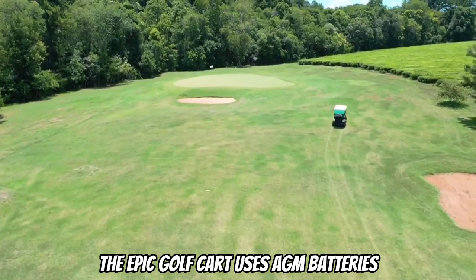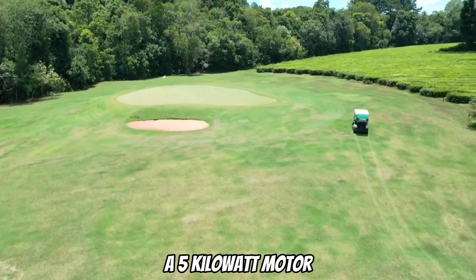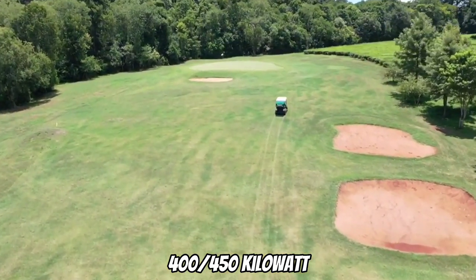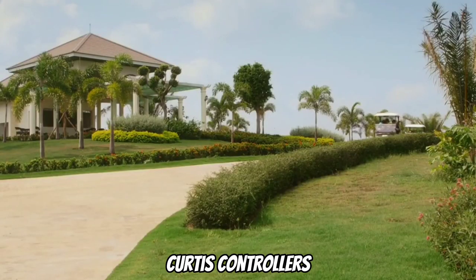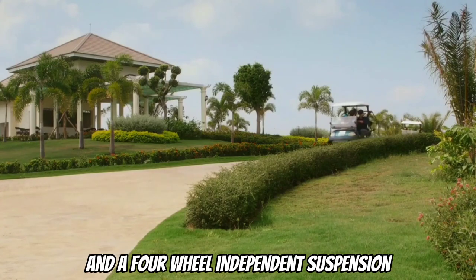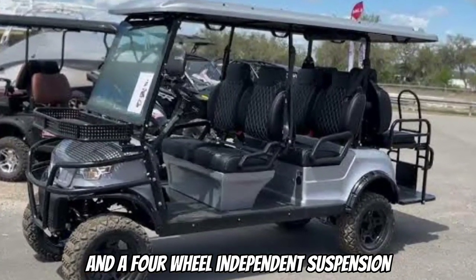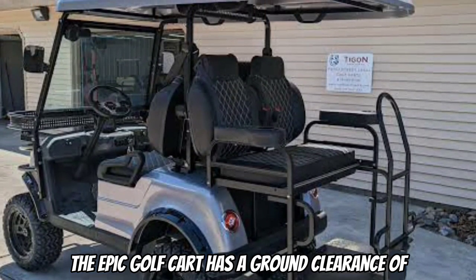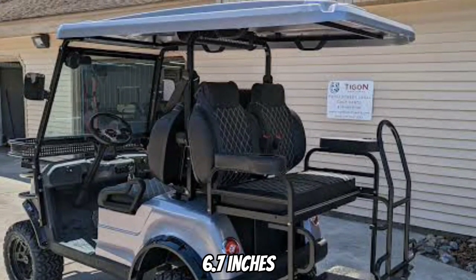What engine does the Epic Golf Cart use? The Epic Golf Cart uses AGM batteries, a 5-kilowatt motor, 400-450 kilowatt Curtis controllers, four-wheel disc brakes, and a four-wheel independent suspension. The Epic Golf Cart has a ground clearance of 6.7 inches.